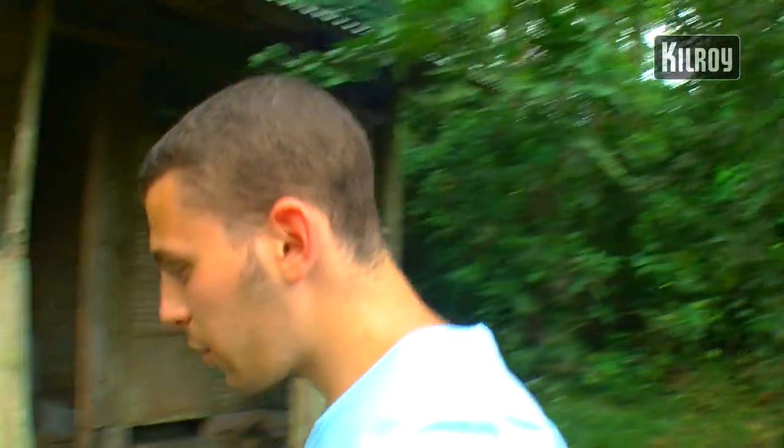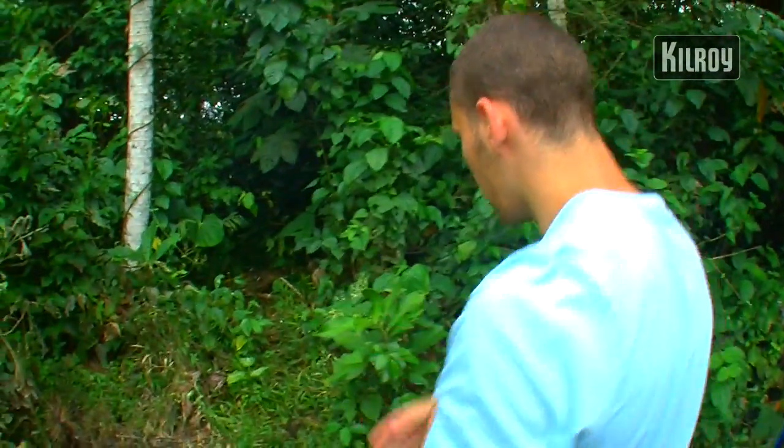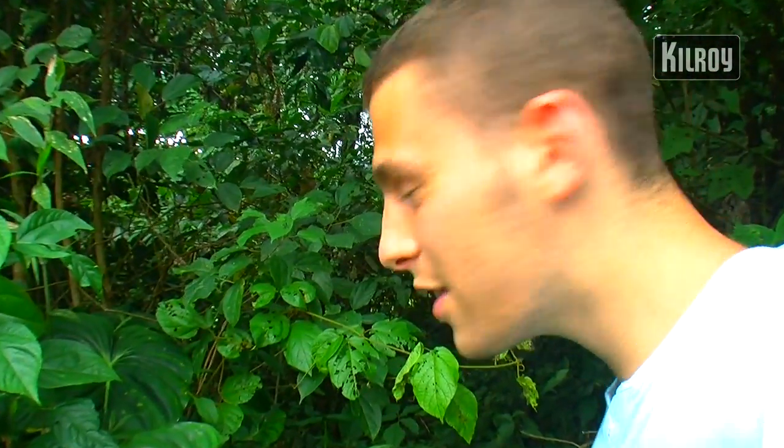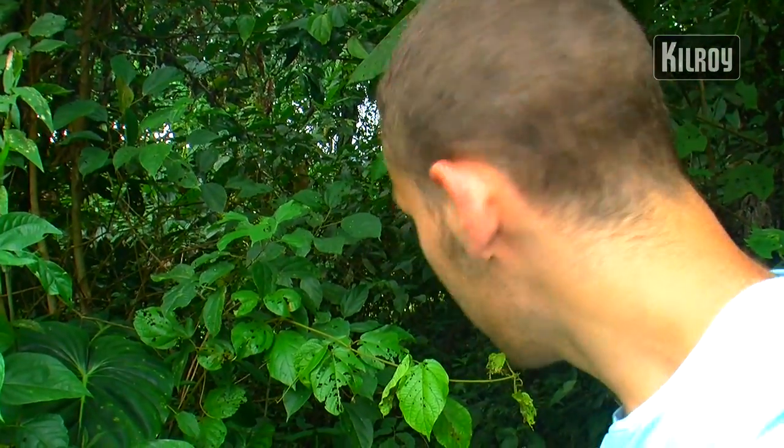One of the coolest things about the jungle is you can do treks. We can see the path into the jungle, and you can also do night treks where it's full of wildlife, full of huge spiders and snakes. And yeah, this is where we'd go.